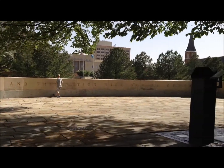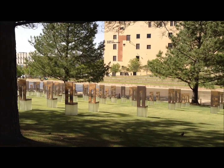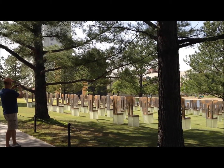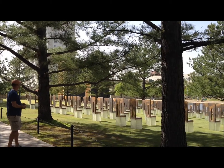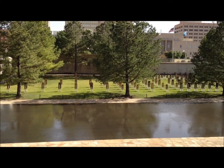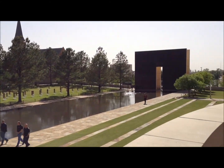I chose the Oklahoma City Memorial because it encompasses everything that's great about art — it has symbolism. Hans Butzer and its architects said that when the sun rises directly over the 901 gate, it symbolizes our history before, innocent and optimistic. As it travels directly overhead to 902, the time of the explosion, it reveals and brings to light events that will change us forever. And when it sets behind the 903 gate, it causes us to wonder how we will deal with life tomorrow.